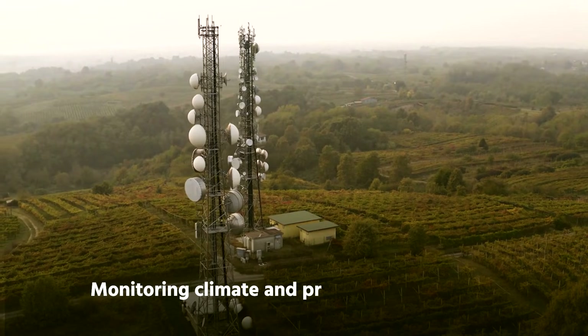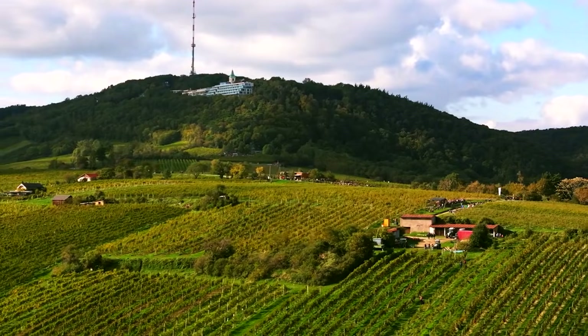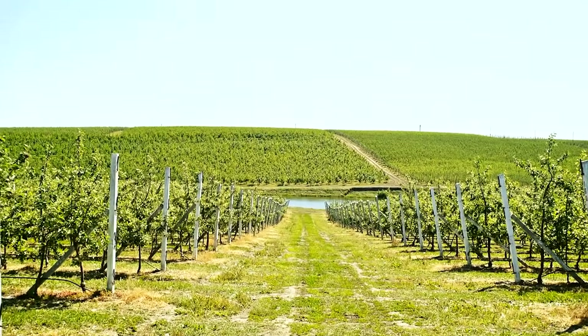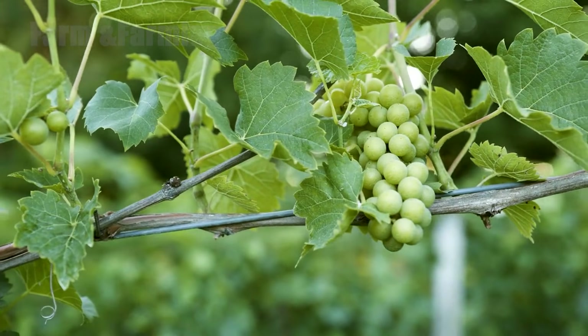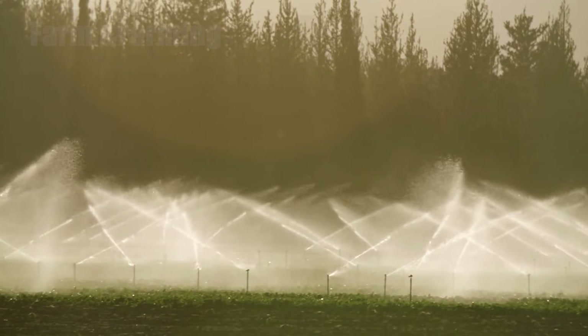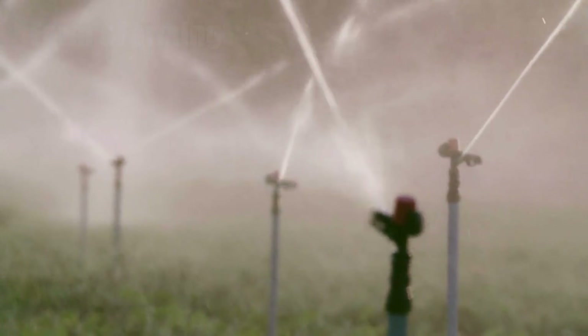Step 2: Monitoring climate and protecting the vines. Weather shapes a vintage. To anticipate its moods, vineyards use weather stations positioned throughout their blocks. These instruments measure temperature, humidity, wind speed, and rainfall, and the data is analyzed to predict threats like late frost, heat spikes, or disease-favoring conditions. When frost threatens a vulnerable bud, growers can deploy wind machines or overhead sprinklers to raise temperatures just enough to protect the crop.